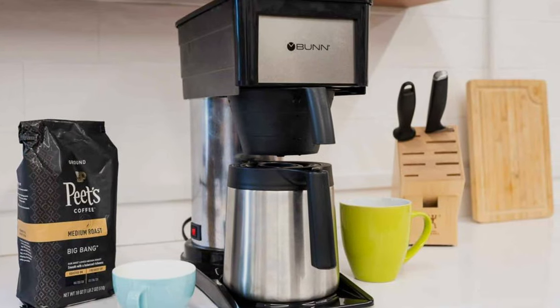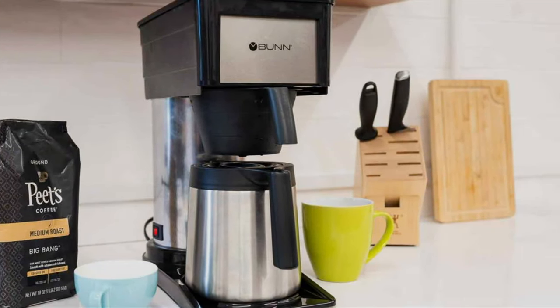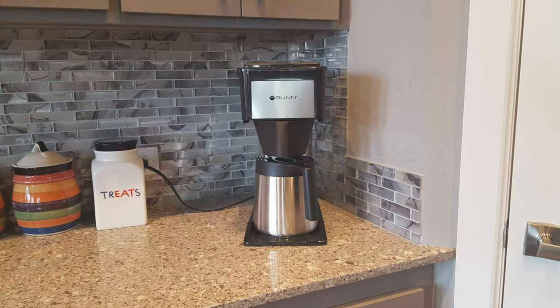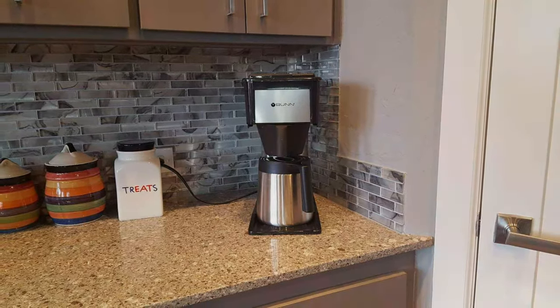The standout feature of the Bunn BT Velocity Brew is its speed. It can brew a full 10-cup carafe of coffee in just three minutes, making it one of the fastest home coffee brewers on the market. The unique spray head design ensures even and complete saturation of the coffee grounds, resulting in a rich and flavorful coffee experience.